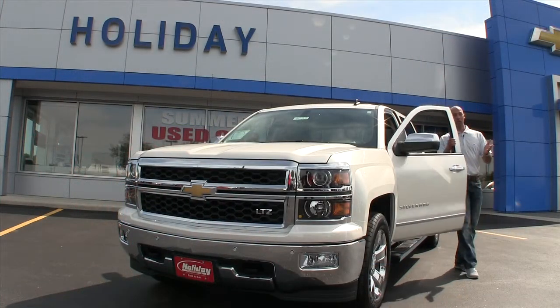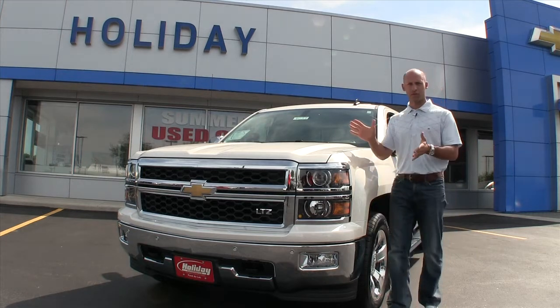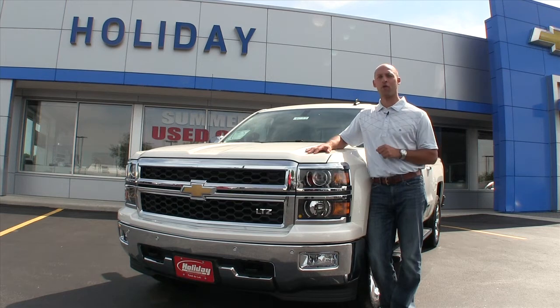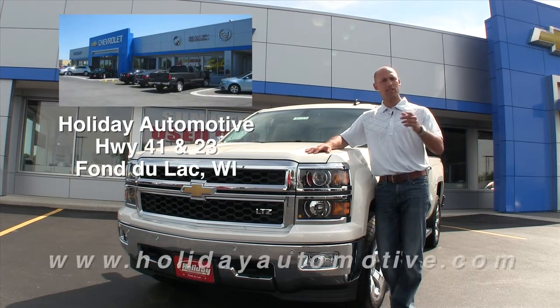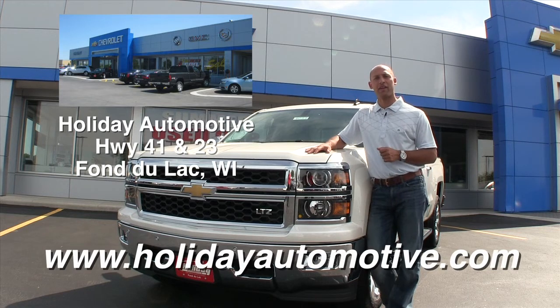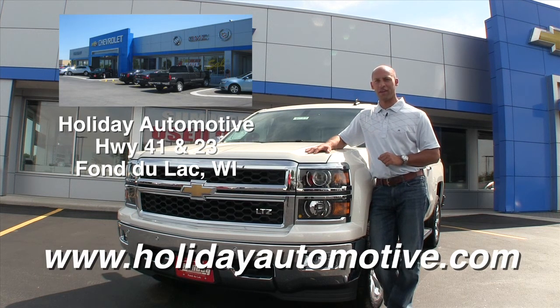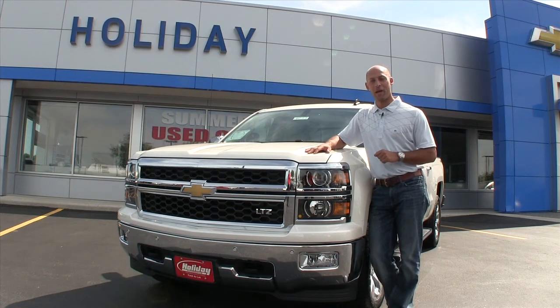Well, there you have it — the all-new 2014 Chevy Silverado, completely redesigned for 2014, and we just scratched the surface. If you want to check this thing out in person, come to Highway 41 and 23 in Fond du Lac to the Chevy GM store. Talk to Mike Egli, or visit HolidayAutomotive.com. Whatever you do, make sure you take a look at this for your next vehicle. Join us next time on Drive Time. I'm Greg Matzik.